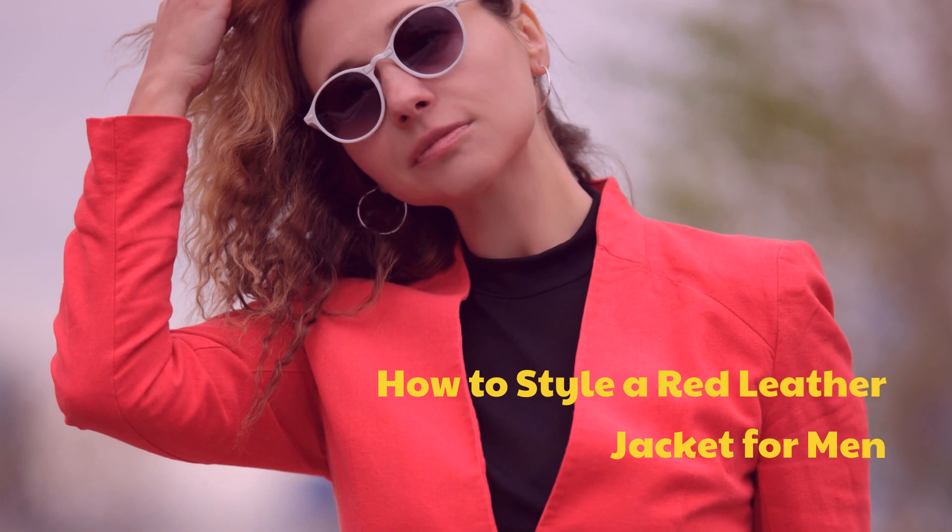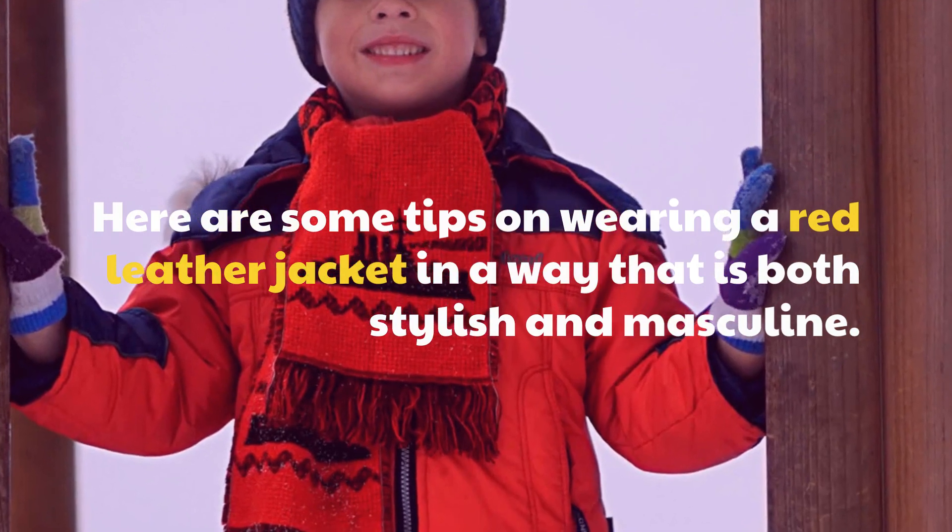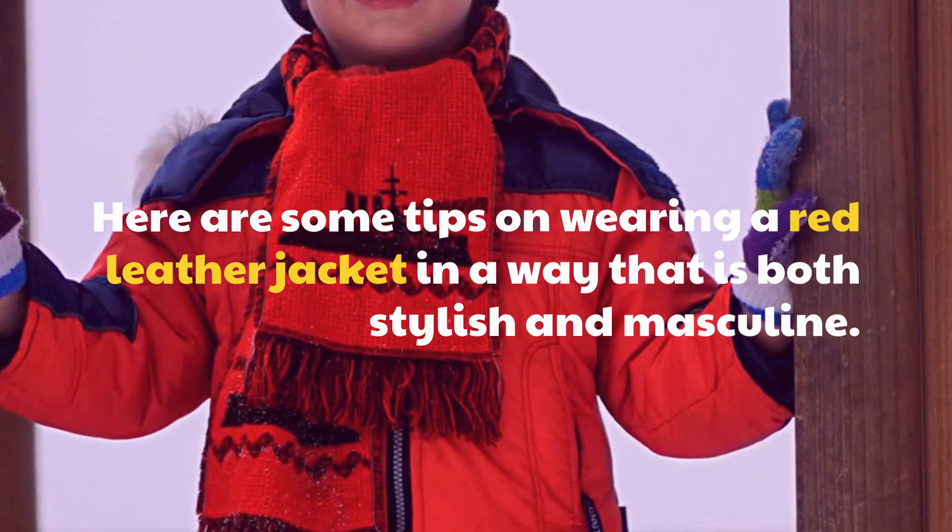How to style a red leather jacket for men. Here are some tips on wearing a red leather jacket in a way that is both stylish and masculine.